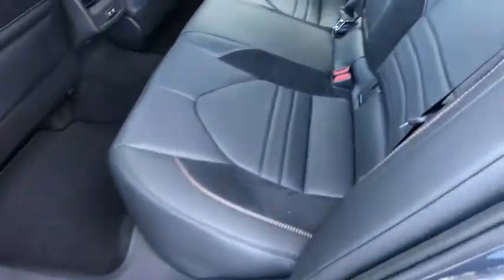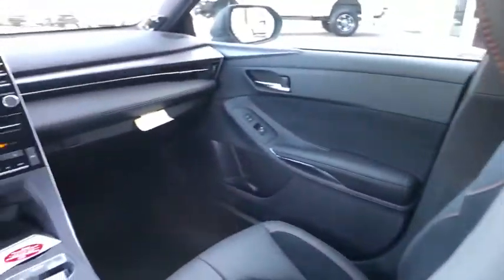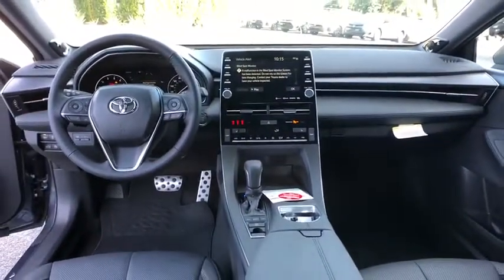Adjustable steering wheel, auto-dimming rear-view mirror, keyless start, cruise control, aluminum wheels, four-wheel disc brakes, universal garage door opener, and front-wheel drive.